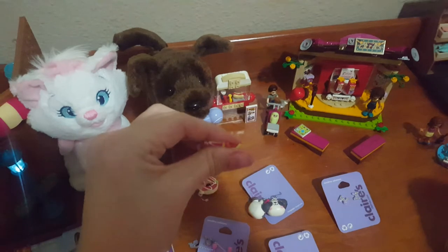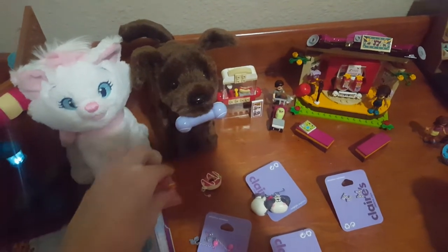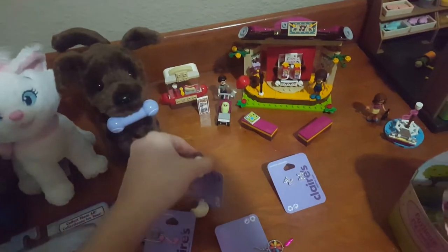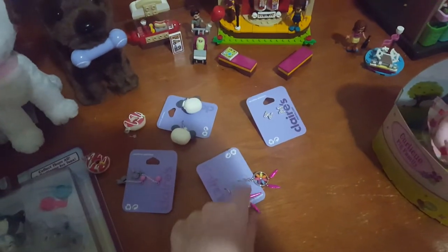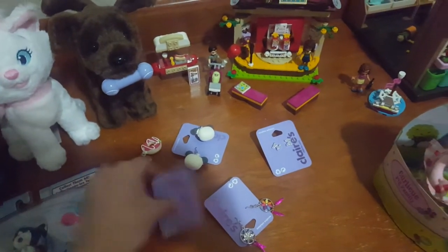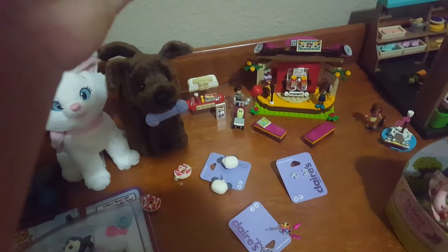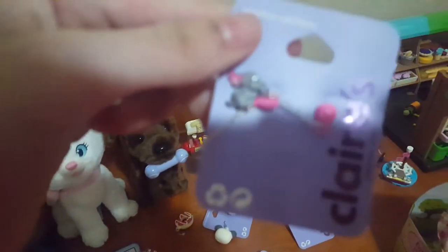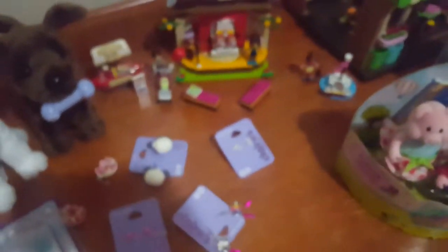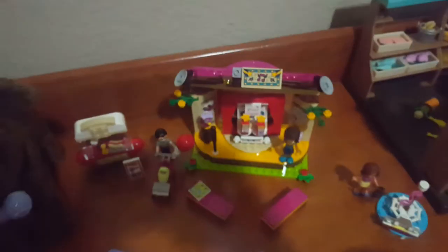Here are some squishies and they're so cool. There are these ones that are like pandas, and then some that I'm not sure about, and then some little ones — I think they're bunnies or maybe elephants, I'm not sure.